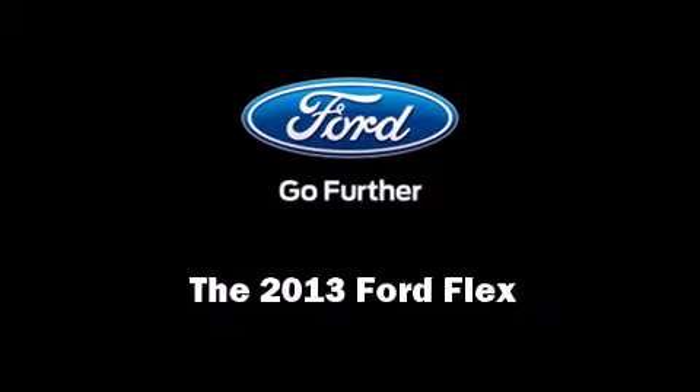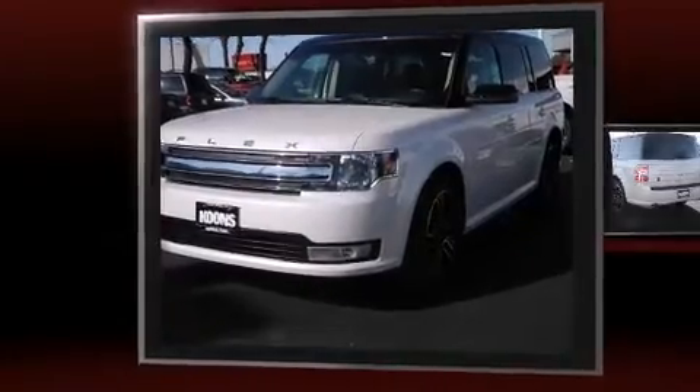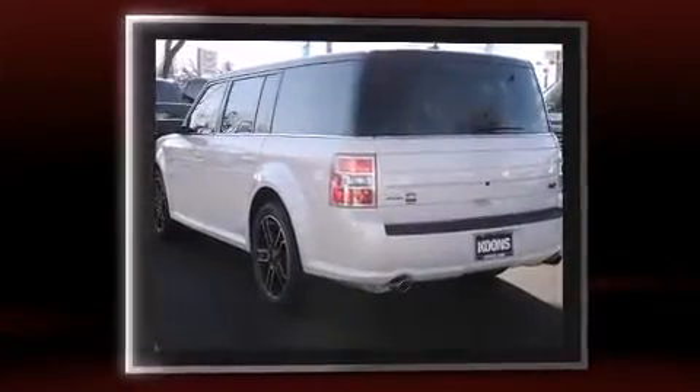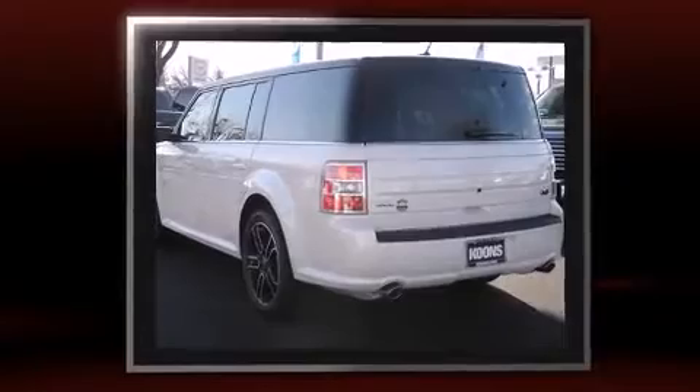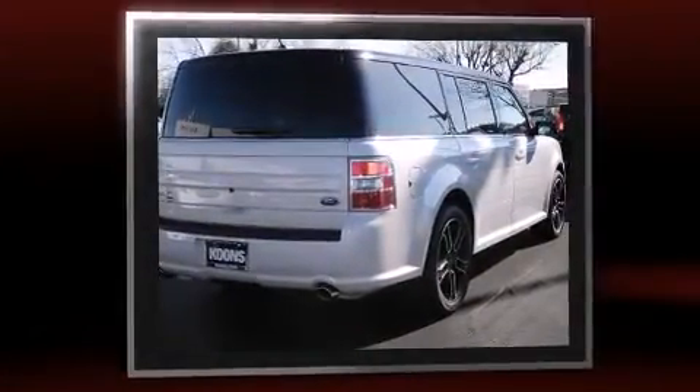Familiarize yourself with the 2013 Ford Flex. It features a front-wheel drive platform, an automatic transmission, and a 3.5-liter six-cylinder engine. A wealth of standard features mean that you no longer have to sacrifice, like heated seats and an automatic dimming rearview mirror.